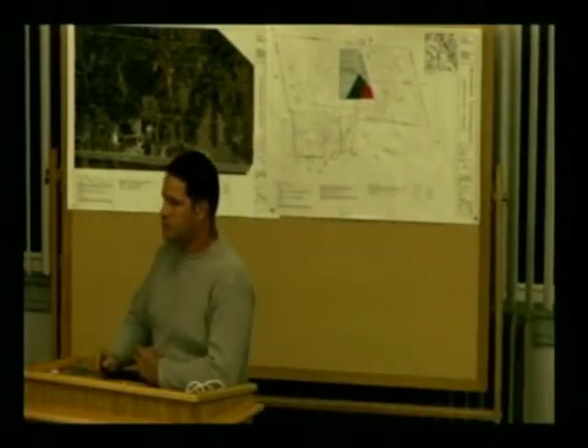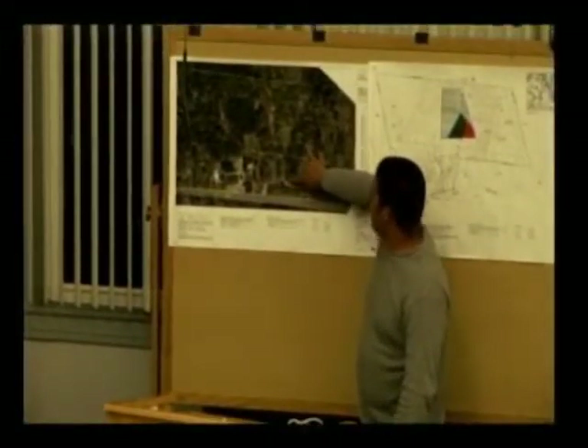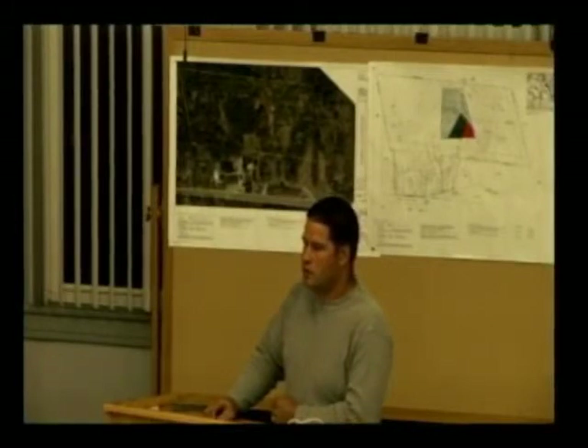A board member asks how the applicant will be accessing that area for any future plans. The applicant responds that they and their family have access from up above, and there is currently an agricultural access off Windmill Lane. This was raised at the workshop and referred to Bruce. The applicant and Bruce have been working on the wording and have almost reached an agreement. The question follows: what is the plan for access to the red part?